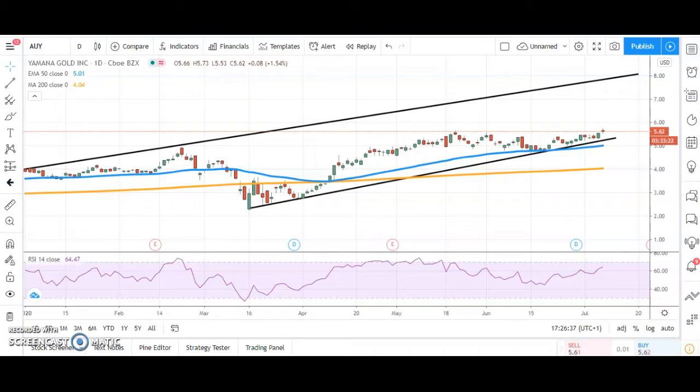Hi, this is Zach Muir with the US penny stock chart breakers here on ShareTalk for Wednesday the 8th of July.